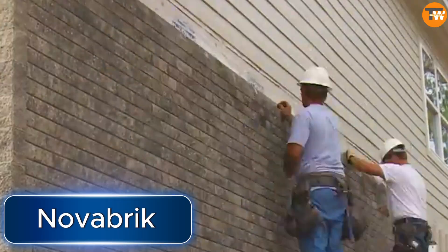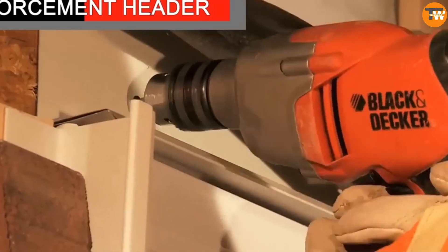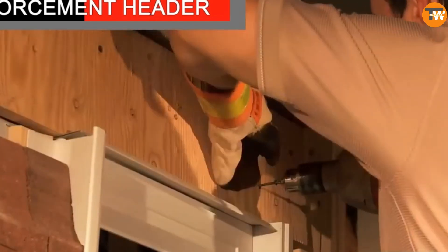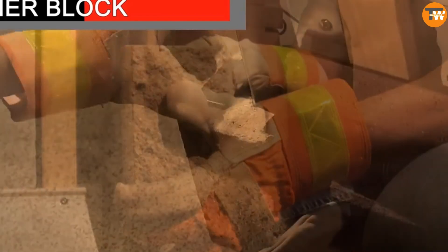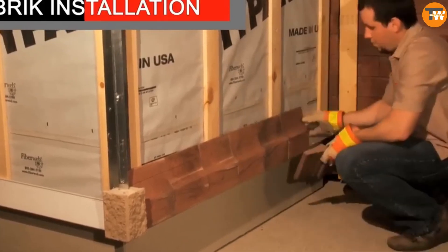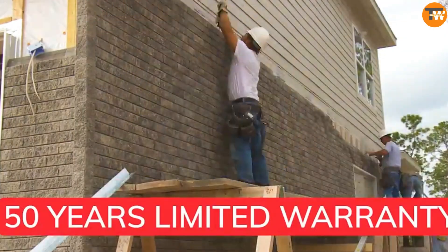Novabrick is a system designed to create decorative facades resembling tiles, stone, or brick. The key feature is that its blocks are connected without mortar — they're simply stacked on top of each other like Lego, then secured with screws every fourth layer. These blocks can be used year-round and blend seamlessly with load-bearing structures made of various materials, from bricks to SIP panels.